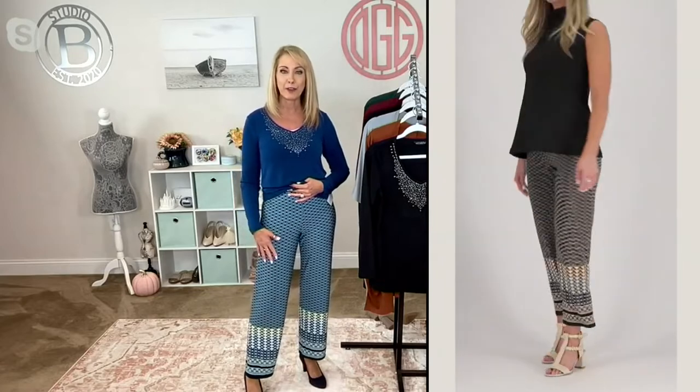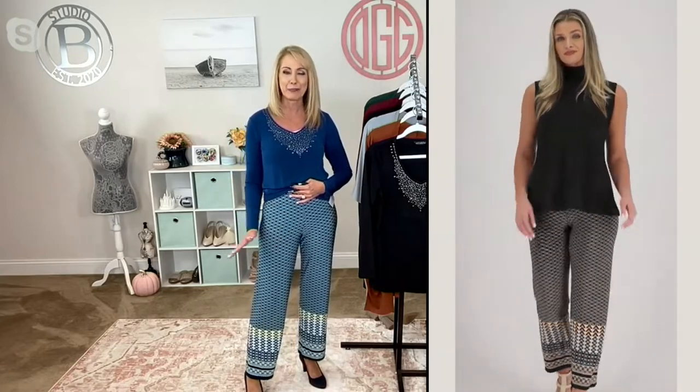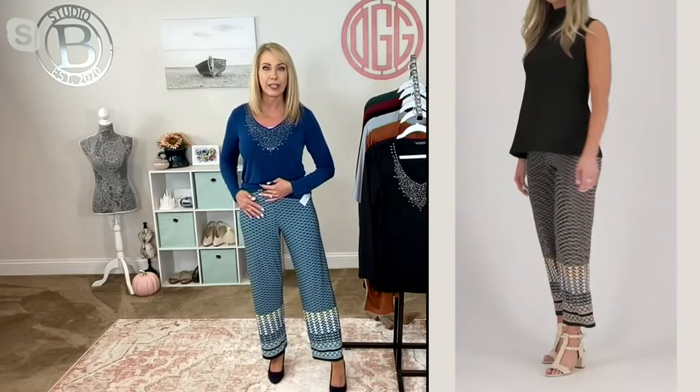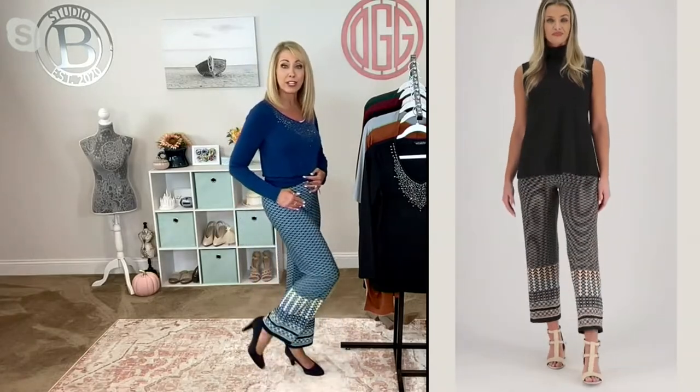It's so awesome to have something that you never have to look down and be horrified by what happened to your pants during the day. If you spill something, you can spot clean it, or throw them into the washing machine and dryer. I love the ankle length of this. I'm five-seven, I wear the extra small in the regular 28-inch inseam and it's perfect.